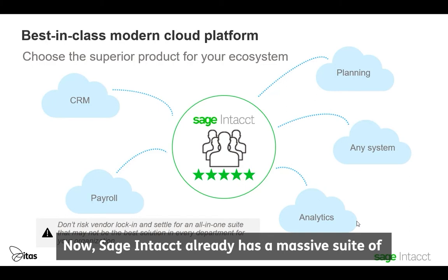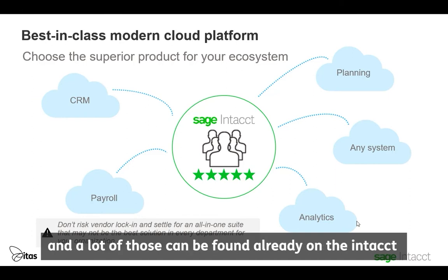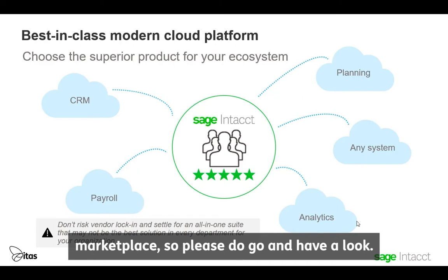Sage Intact already has a massive suite of integrations for things like expenses, payroll, CRM, and a lot of those can be found already on the Intact Marketplace. So please do go have a look.